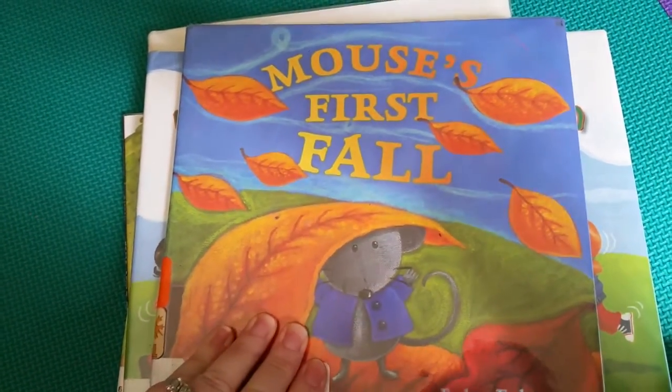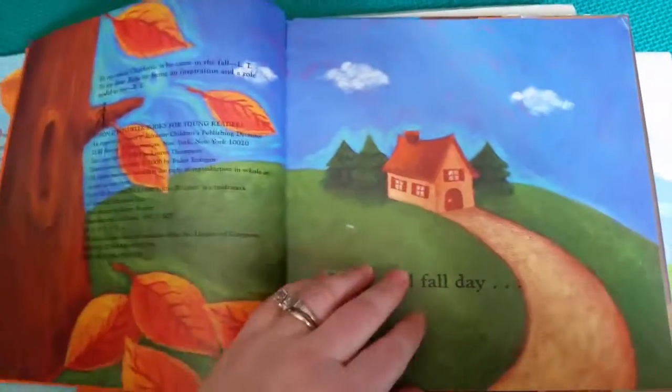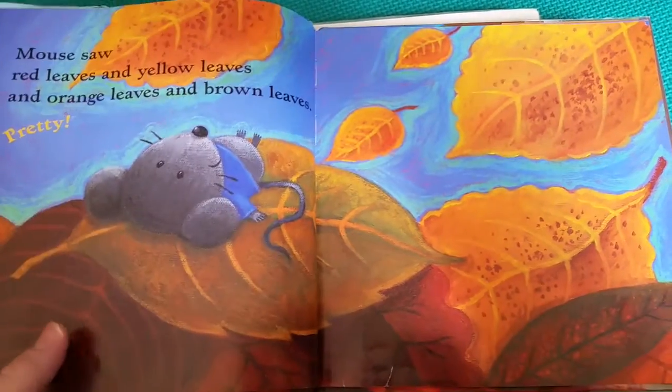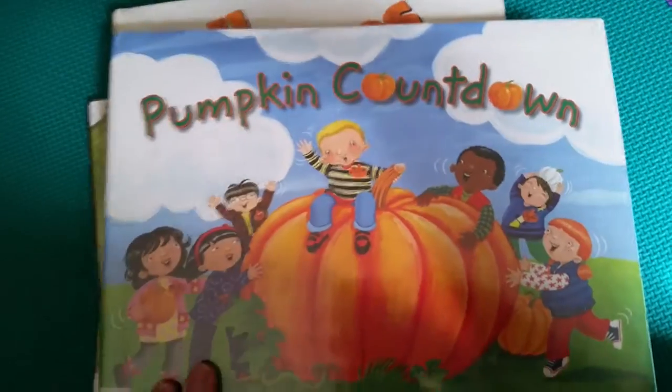This one is called 'Mouse's First Fall.' Even my older one loves this book — it's very simple. It's about two mice playing outside and learning about shapes, the sizes of leaves, and the colors. I really enjoyed reading this one with my son.